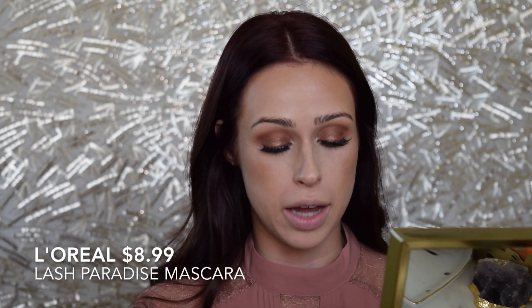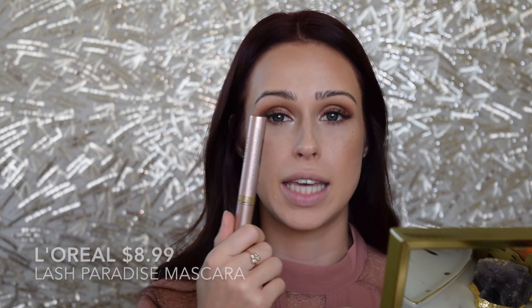Next I want to talk about the L'Oreal Voluminous Lash Paradise Waterproof Mascara. I can absolutely say it is one of my favorites. A lot of people want to say the Lash Paradise is very similar to Better Than Sex — I did a video on this and I think the wand is very different and the formula is very different. The only thing that's really similar would be the packaging because it's metallic and light pink, but formula-wise it's definitely not. It is, of course, a very amazing mascara for the price.